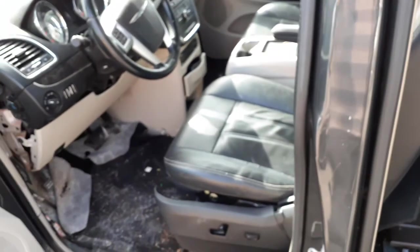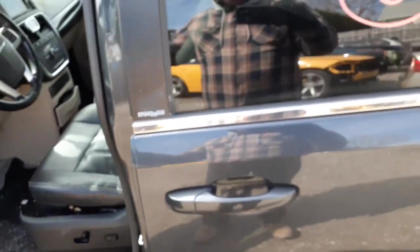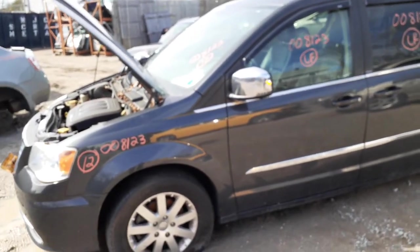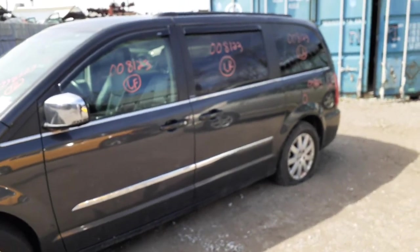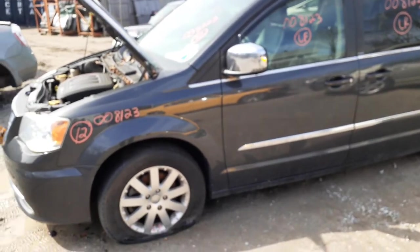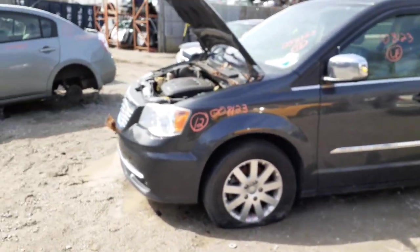Pretty much that's it for this junk wagon. So again, this is a 2012 Town & Country Touring L Edition, 3.6 automatic, 198k. Bad motor, body's shaky. Give us a call, we'll tell you what we got. But we do got pretty much some nose parts, a lot of glass, stuff like that. Transmission's good. We got a set of wheels — well, one wheel with some curb scuff on the outside, nothing bad though.